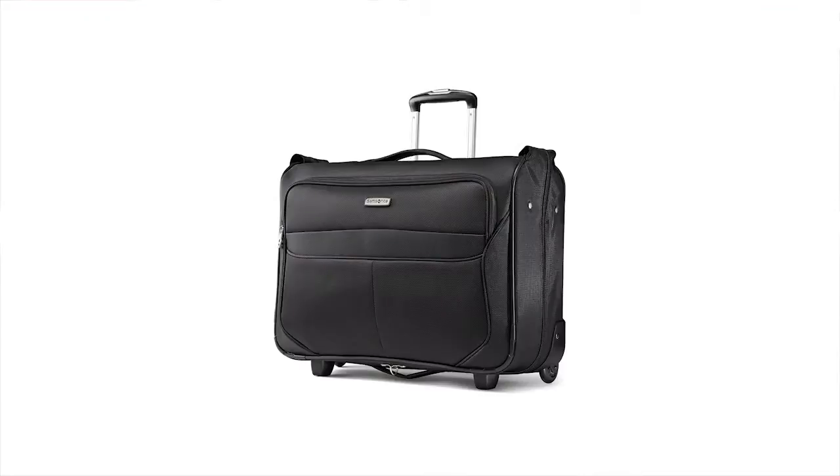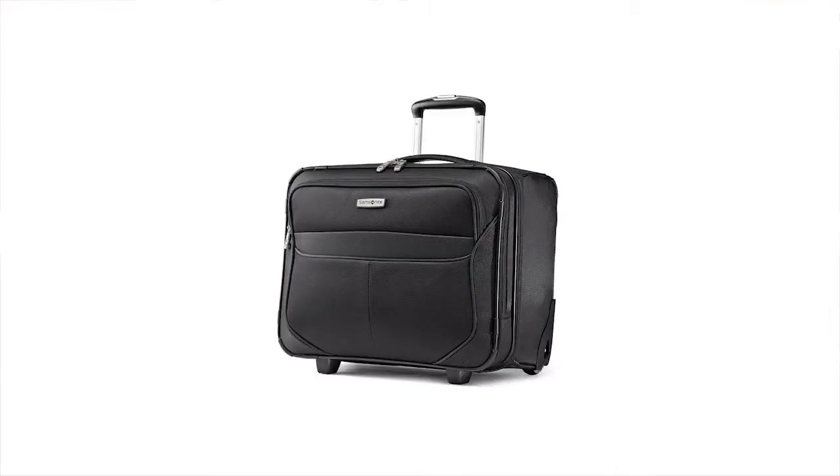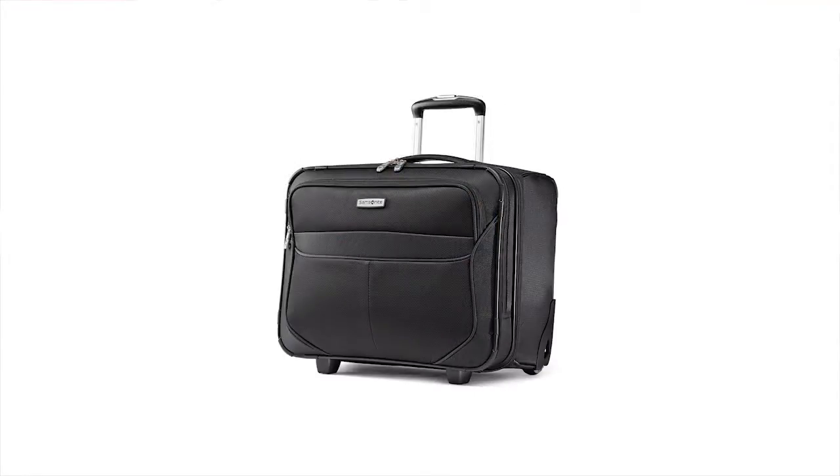A carry-on wheeled garment bag provides on-hanger packing and easy access to all your contents, available in black only. A wheeled boarding bag includes a padded laptop compartment that accommodates up to a 15.6 inch laptop, available in black and red only.